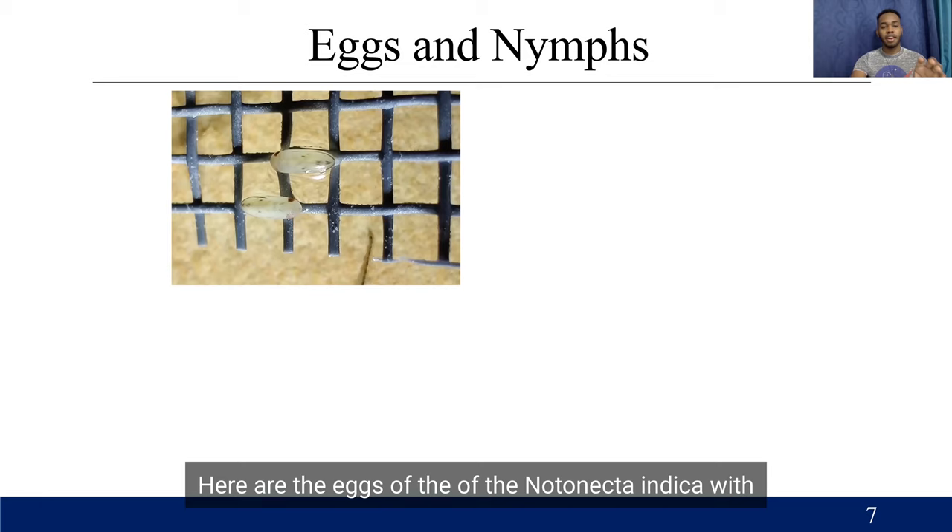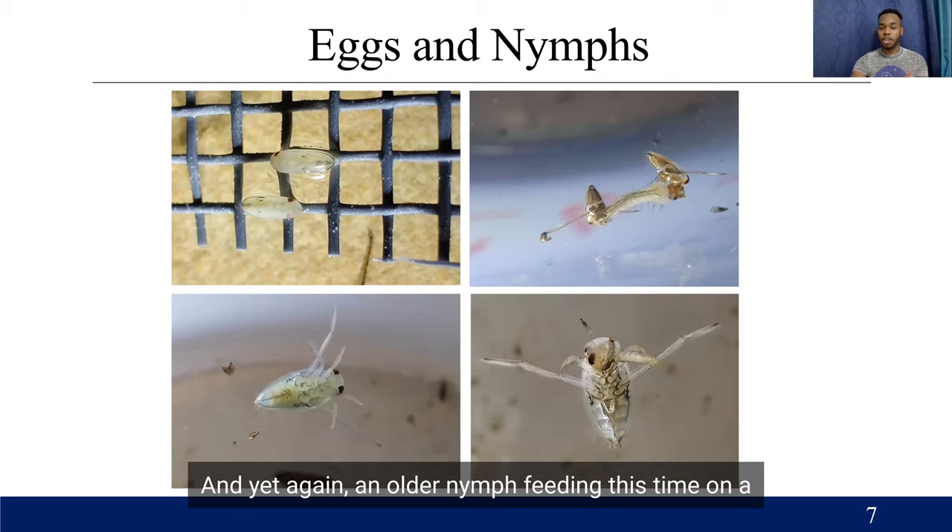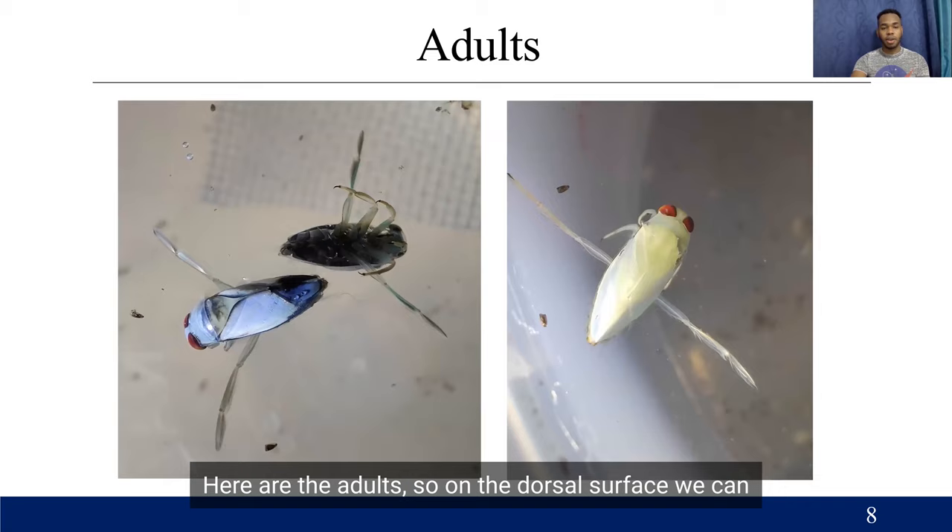Here are the eggs of Notonecta indica, with some small red eyes past developing. Here are two nymphs feeding on a mosquito larva together. Here is an older nymph, and yet again an older nymph feeding this time on a mosquito pupa. Here are the adults. On the dorsal surface, we can see that they have different colorations.